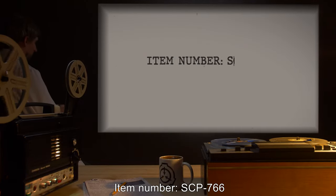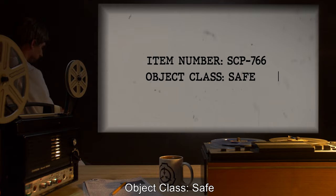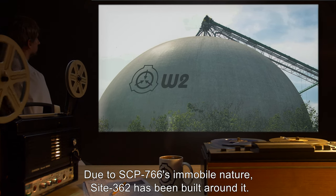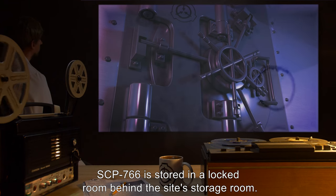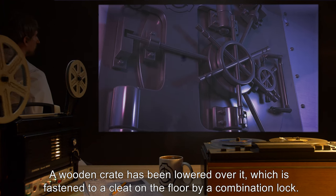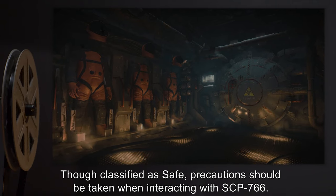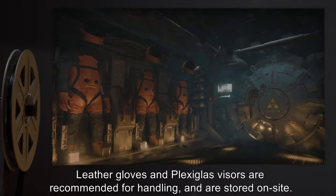Item Number SCP-766. Object Class: Safe. Special Containment Procedures: Due to SCP-766's immobile nature, Site-362 has been built around it. Operated by Dummy Corporation in Indonesia, SCP-766 is stored in a locked room behind the site's storage room. A wooden crate has been lowered over it, which is fastened to a cleat on the floor by a combination lock. Though classified as safe, precautions should be taken when interacting with SCP-766. Leather gloves and plexiglass visors are recommended for handling and are stored on site.